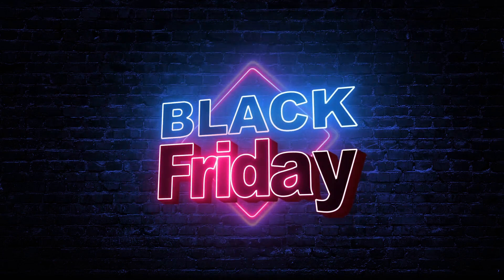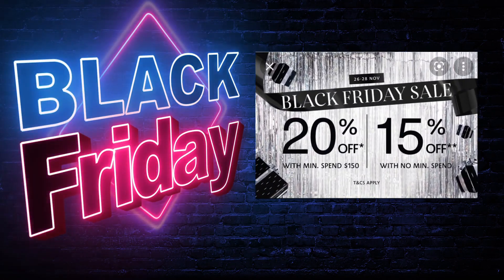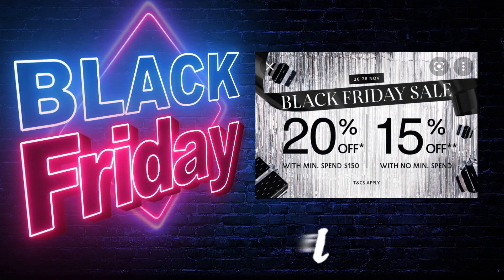Hi guys, it's the Black Friday sale and today we're going perfume shopping here at Sephora. Let's go!